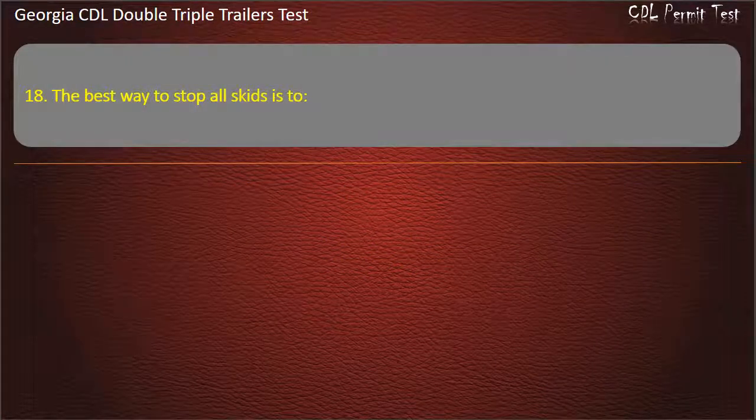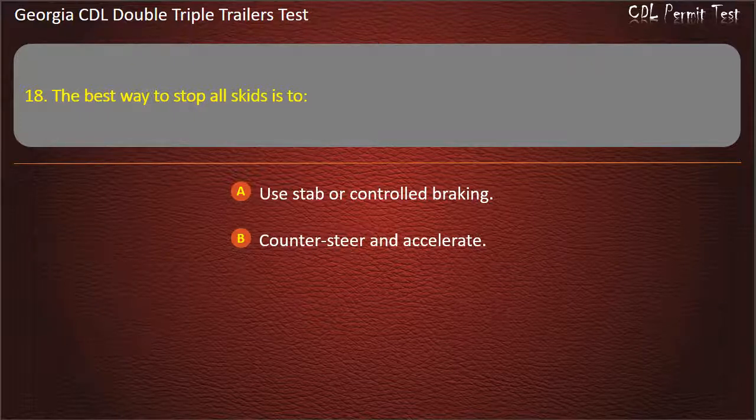Question 18: The best way to stop all skids is to? Options: Use stab or controlled braking. Counter-steer and accelerate. Restore traction to the tires. Answer: Restore traction to the tires.